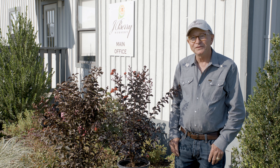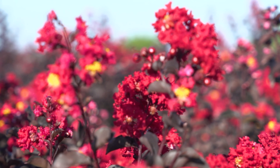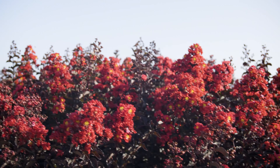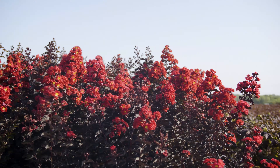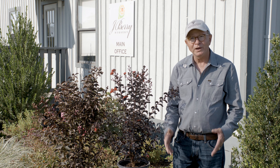Most of you are familiar with the Black Diamond Best Red, Crimson Red, and Red Hot. Those three are intermediate sized plants, and ever since we introduced the Black Diamonds, people have asked us for a bigger Black Diamond with red flowers.